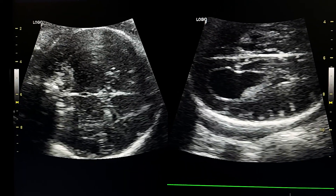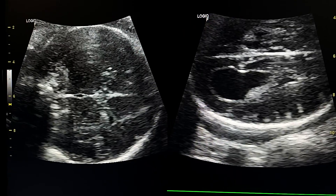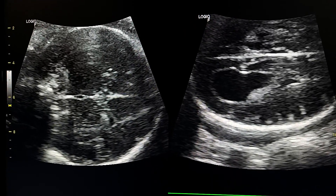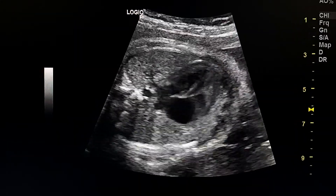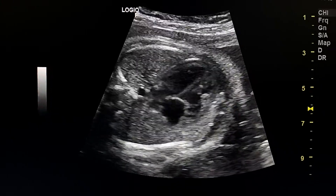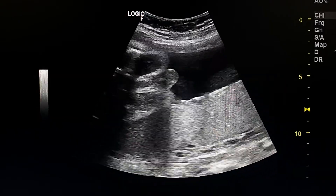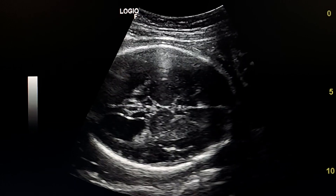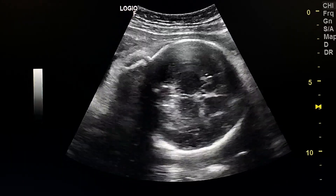Here we see the drop-shaped lateral ventricle and Viking helmet appearance. The four-chamber view of the heart is normal. The fetus is male. Here we see the drop-shaped lateral ventricle.